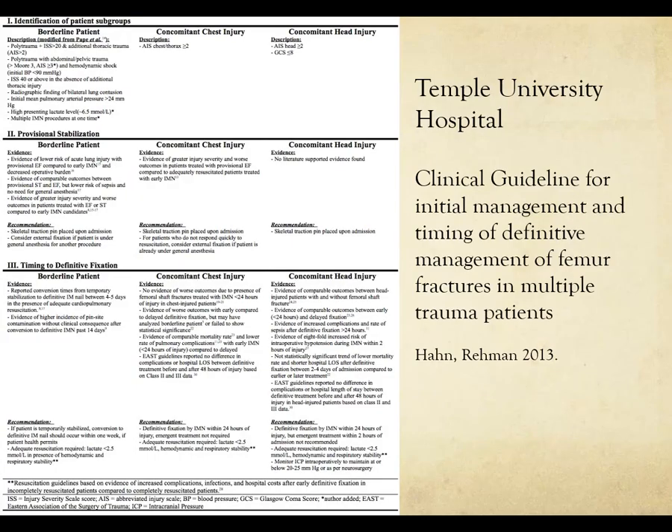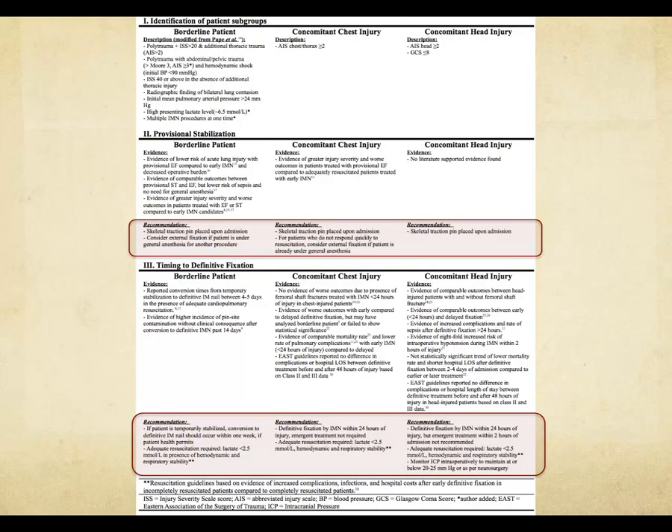Here is a clinical guideline developed for initial management and timing of definitive management of femur fractures in multiple trauma patients. It's a summary table from an evidence-based document. Each scenario — the borderline patient, femur with chest injury, and femur with head injury — has recommendations for provisional management and timing for definitive stabilization.